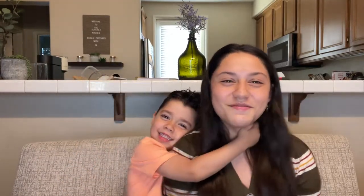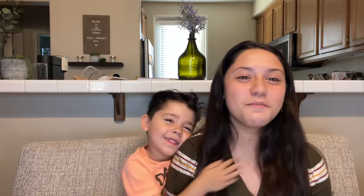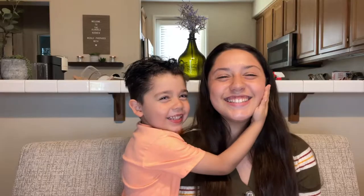Hi guys! Welcome back to my channel, and if you're new here, welcome! This is a little bit of everything. This is Zeke — in case you guys don't know who he is, he is my brother. If you guys are new here, make sure you go check out his channel. His channel will be linked in my description.